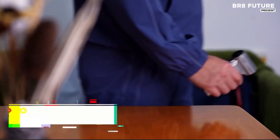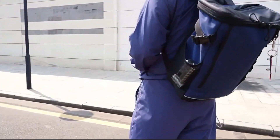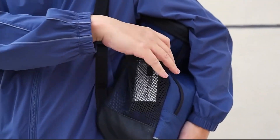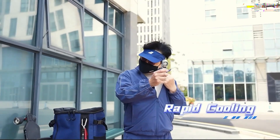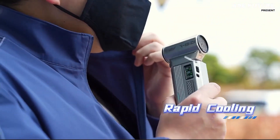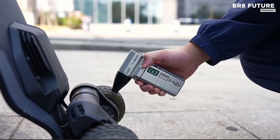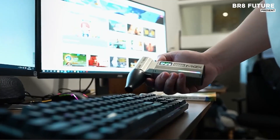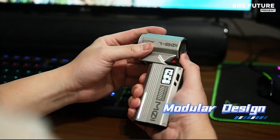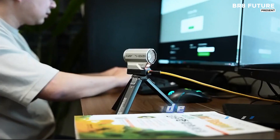Power meets precision with the next evolution in workspace cleanliness. The Halo modular air duster delivers professional-grade airflow at 90,000 RPM, easily dislodging dust from electronics, tools, and hard-to-reach corners without relying on disposable cans. Built for continuous performance, its unlimited runtime modular station ensures you're never caught mid-task without power. Just dock, swap, and keep going.